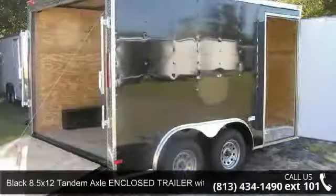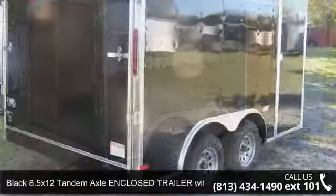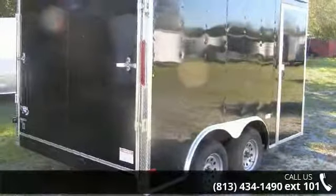Up for sale is a black 8.5 x 12 tandem axle enclosed trailer with ramp. If you are looking for a quality trailer, consider this one.